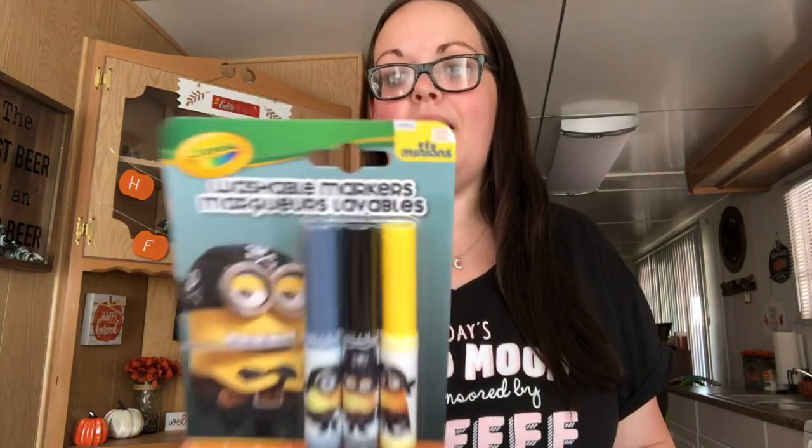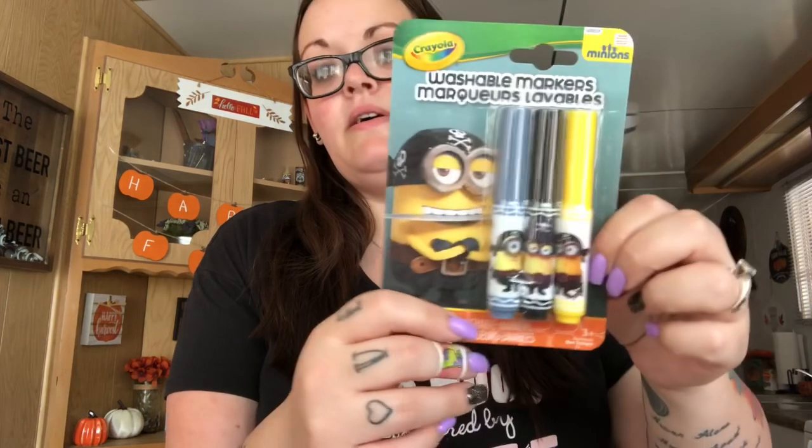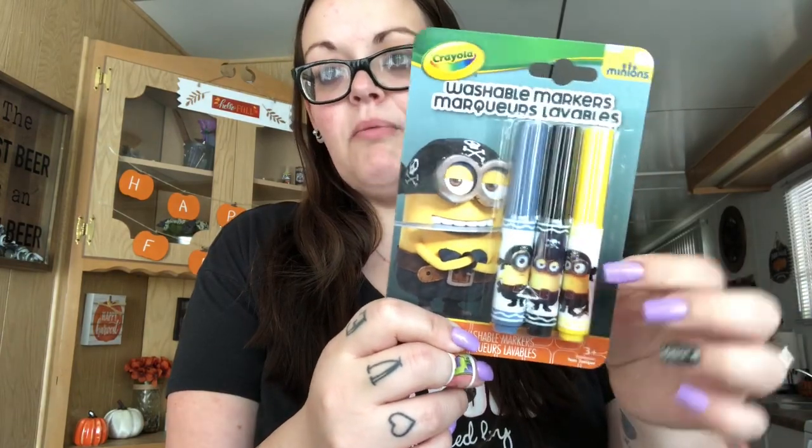I needed more tape because I just wrapped so much friend mail — I had to get another roll. And I don't think I got this one when I hauled all the Minion markers. I don't remember seeing this one. You get Denim Patch Denim, Toy Poodle Black, and Banana — all come with a yellow. I just don't remember seeing the pirate guy. If I already have them, that's fine — I can give them to my daughter. But I gave those to my nephews because they're all about Minions.